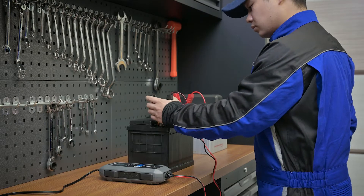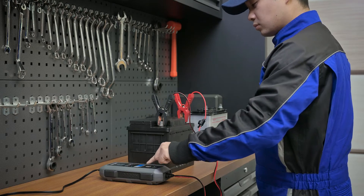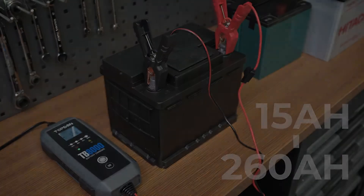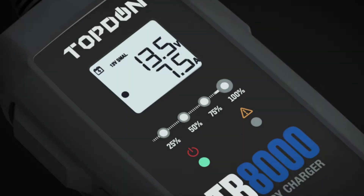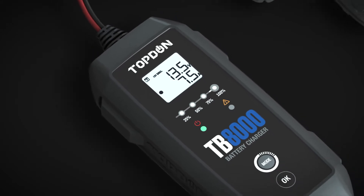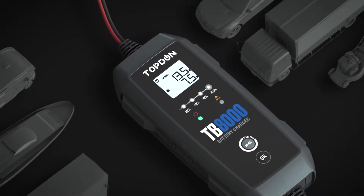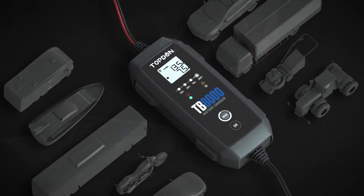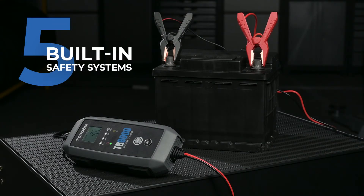The TB8000 supports a wide range of capacities from 15 amp-hours to 260 amp-hours. Not just for cars, the TB8000 operates on motorcycles, yachts, trucks, lawnmowers, dirt bikes, vans, tractors, and more.